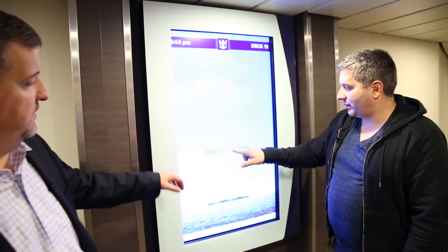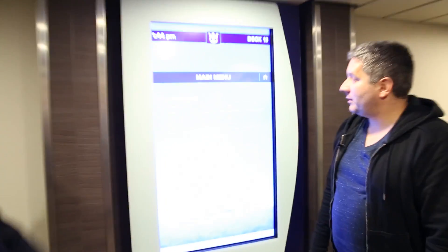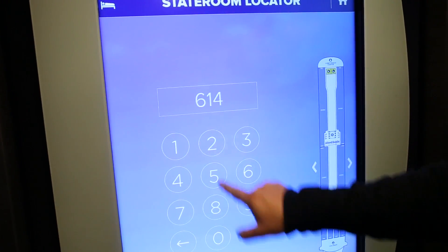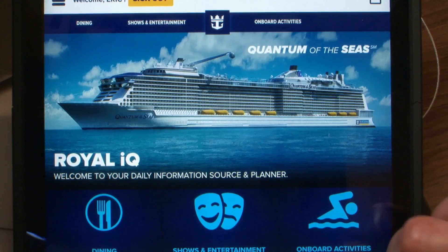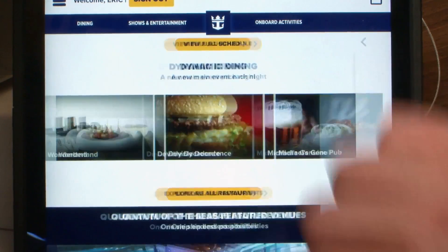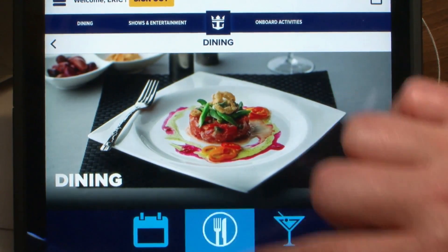These are digital signs, and they're very interactive. You can select a place, enter a room number, make reservations, and more. These are Samsung TVs connected to the network.